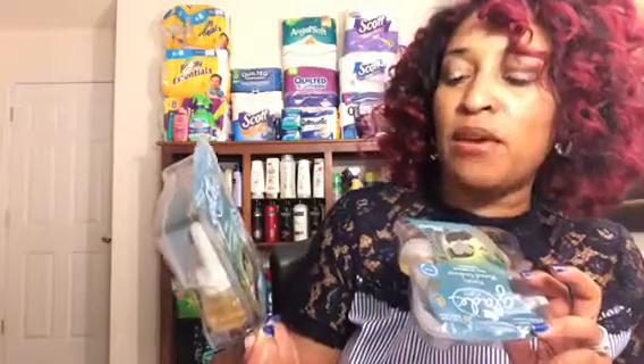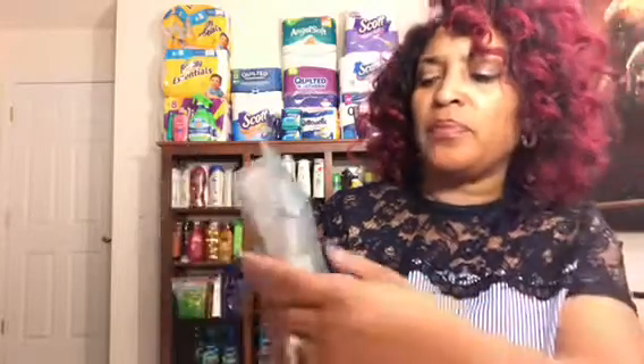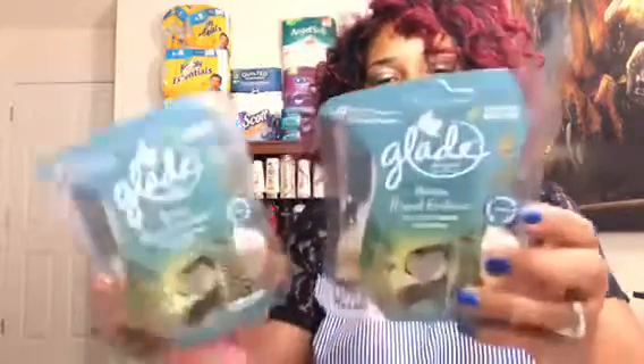Before we move to Harris Teeter, let me show you a clearance find from Walmart. They had the Glade Warm Flannel Embrace — a fern, sandalwood, and cardamom scent. These were on clearance for $2 each. I used a Glade coupon for $3 off two from the 5/20 SmartSource, making them two for $1. I was so excited I had to call my friend Mary to tell her!